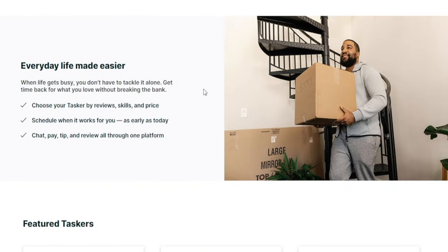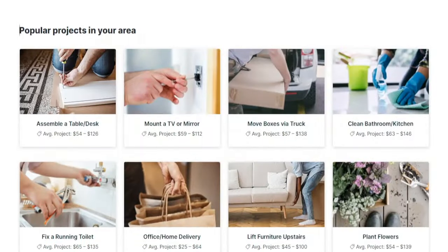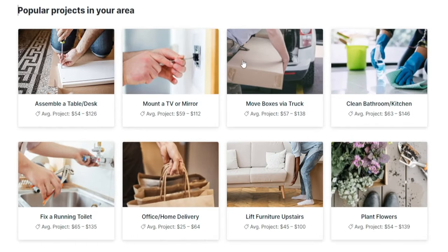What is this all about? Making everyday life easier for other people. We're talking about helping them out with some very easy assignments — just helping them with things they need to do around the house, such as mounting a TV or a mirror, assembling a table, or even lifting furniture upstairs, which is going to be a little bit more demanding. And when it comes to the compensation we're going to get, that is not too bad if you ask me.